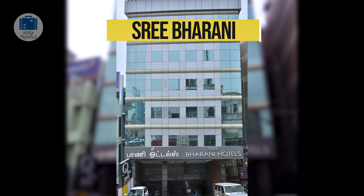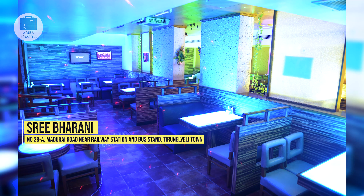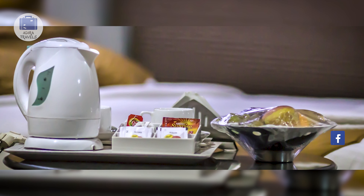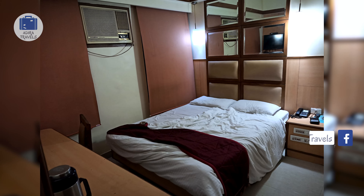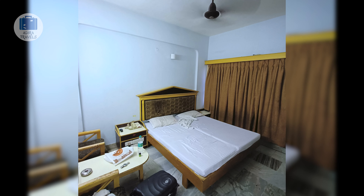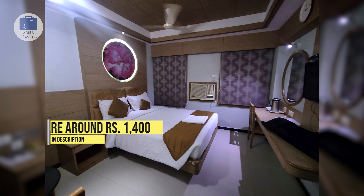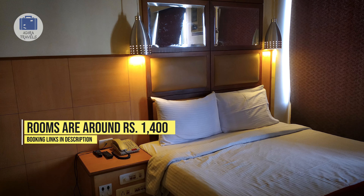Hotel Sri Barani. This hotel is located just a few hundred meters away from the station, so it is very convenient if you are using the train. There are dozens of hotels in this area but Sri Barani is one of the most recommended. You would be getting your basic facilities and easy access to transport as well as food. They have their own in-house restaurant, rooms of a decent size with an AC and a flat screen TV. We got the room for around 1,400 rupees per night.